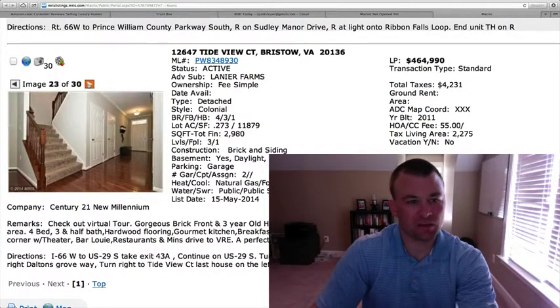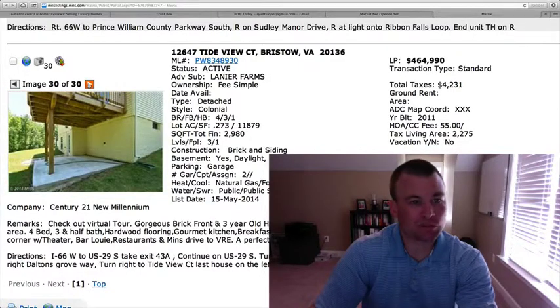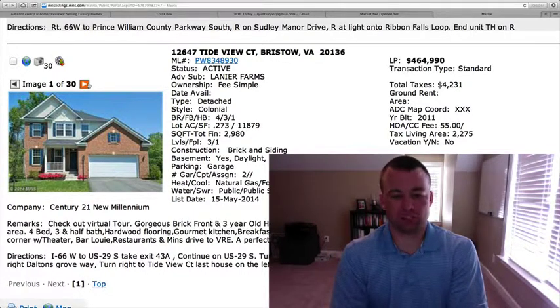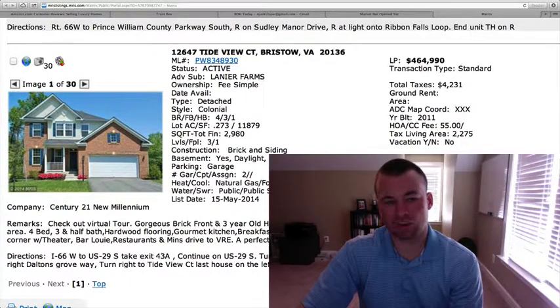The big thing on this one is that your square footage above grade is only 2,275, so it's not that large. But then again, it's a relatively new home, so blending those two together I think the price point is right where it probably should be — maybe just a touch high, but not much. I think it will move relatively quickly in this subdivision.